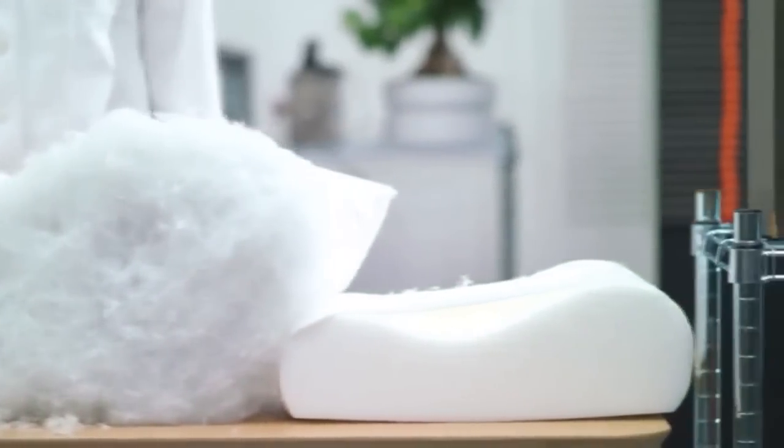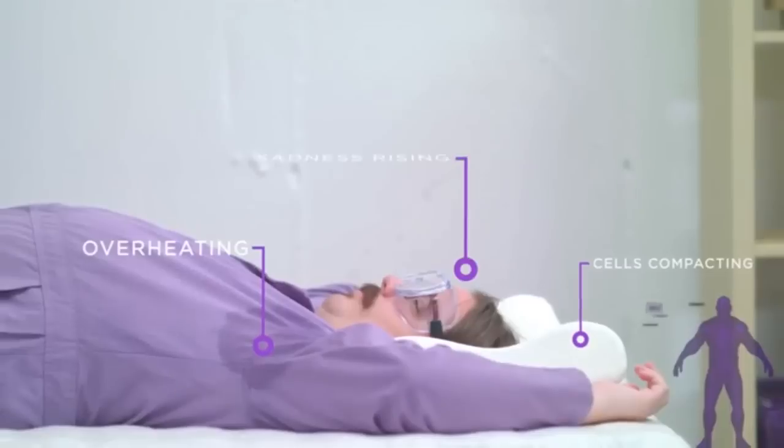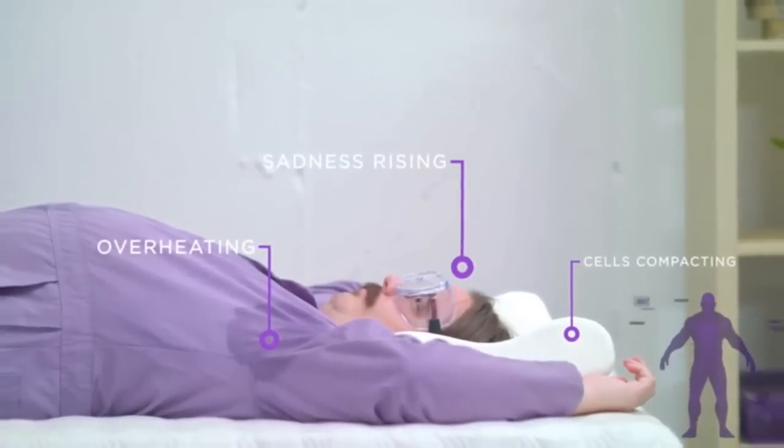Others have tried to fix the problem of loose fluff with memory foam, but memory foam has its own problems. It starts soft-ish, then as it warms the cells compact, it loses its shape and becomes a hot, sweaty mess. Unlike any pillow before it, the Purple Pillow uses a patented comfort grid system that gives locally but not globally.